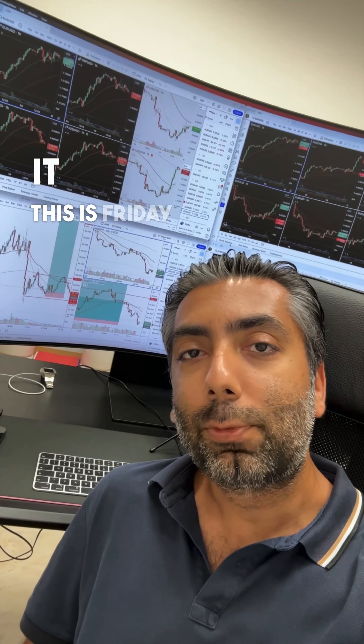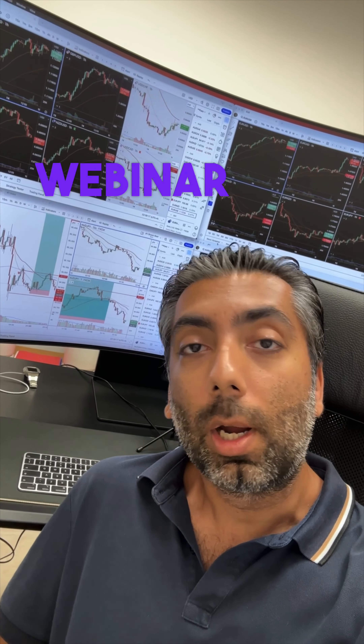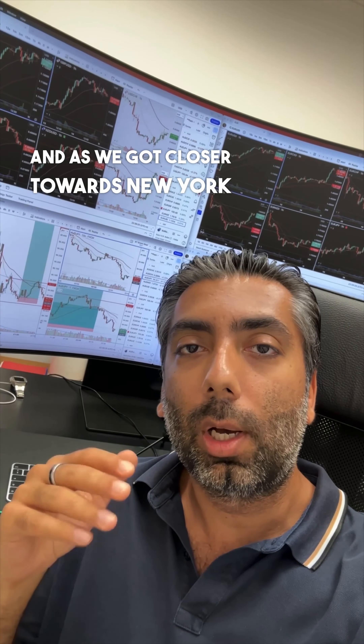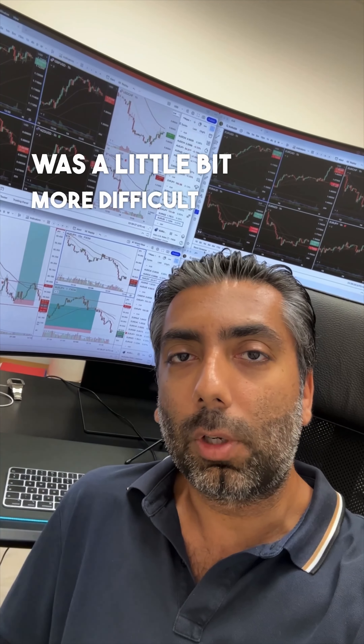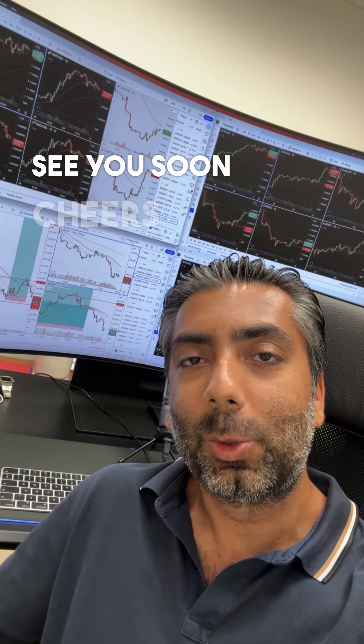So there you have it — this is Friday. By the way, this coming Wednesday I'm holding a live webinar and I hope I'll see you there. Today it was Euro Aussie in the mornings during London, and as we got closer towards New York, Aussie Yen was a little bit more difficult. All in all, approximately $900 ending the day today. Have a wonderful weekend — see you soon. Cheers.